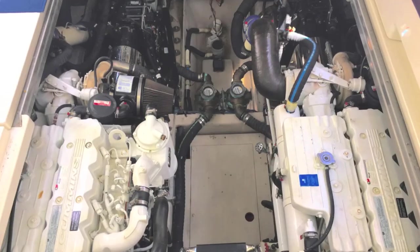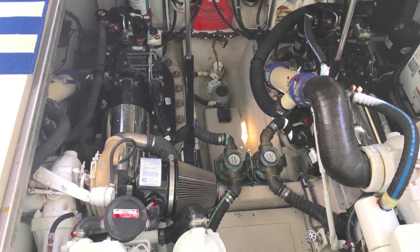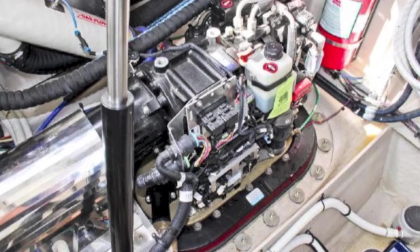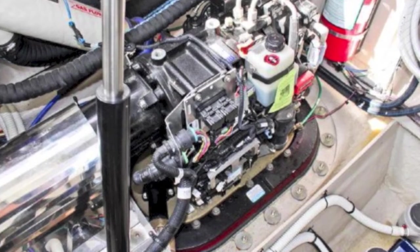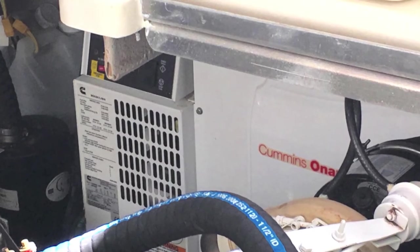Into the engine room — there's tremendous access to your Cummings diesels. There's your pod drives and all the equipment that goes with it. A close-up of the pod drives with a great Cummings Onan generator.